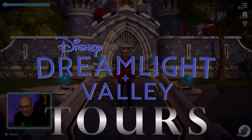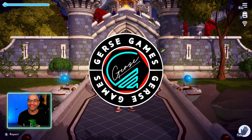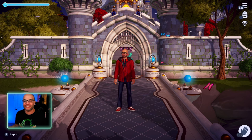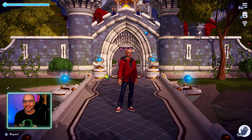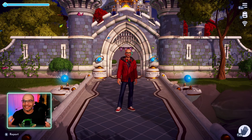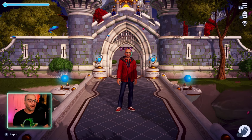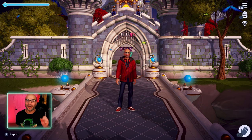Hello everyone, welcome back to the channel. This is Jerse, and today we are bringing you a brand new valley tour. Today we are visiting Reliana, and I'm so excited to be here. We see her on the streams, we see her on the chat, but now I get to visit her valley. There's nothing like a valley tour to get inspiration, to grab those ideas that will push us forward to new ideas, new design, new ways to decorate, or ways to use items and layouts.